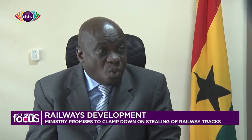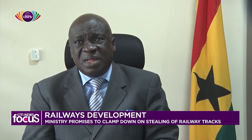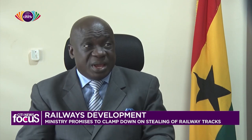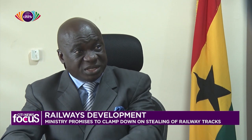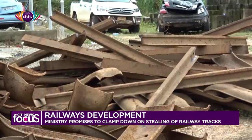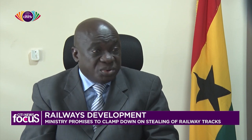What is happening is that these thieves normally go along the lines with gas welding machines — the ones that electricians use — and they cut the lines into pieces. One track or one line of rail is about 40 feet, and it would be difficult to lift without a forklift. So what they do is use the gas welding machines to cut them into maybe eight or ten feet sections, depending on their ability to lift, and they put them in trucks and go about selling them.